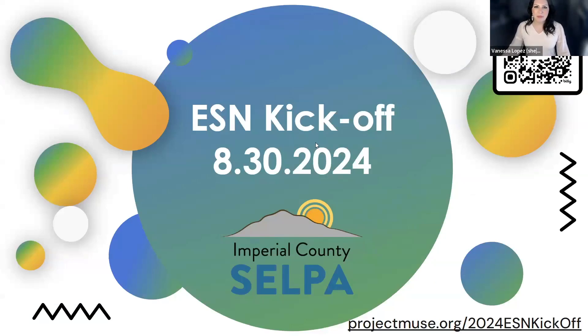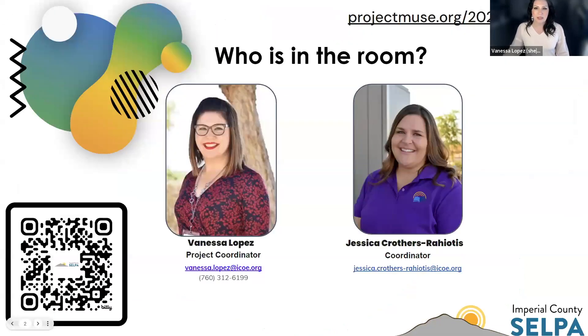All right, as I mentioned, everyone, thank you so much for joining us today. These next couple of minutes we're going to be spending together is in setting the stage for our extensive support network. This is a 60-minute meeting for us to really just touch at the surface level some of the topics that we're going to be covering during this school year as we support our students with extensive support needs. If you haven't done so, drop in the chat who you are, where you're joining us from, and the grade range of the students that you serve.